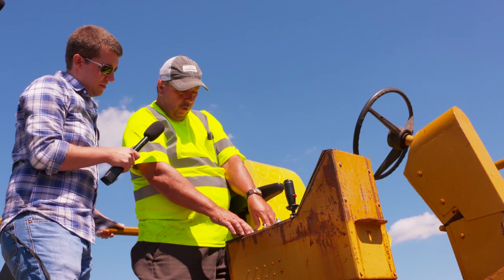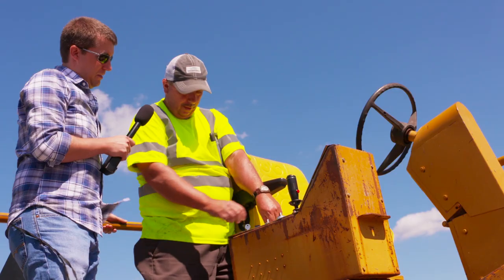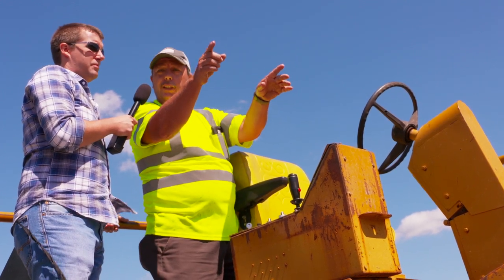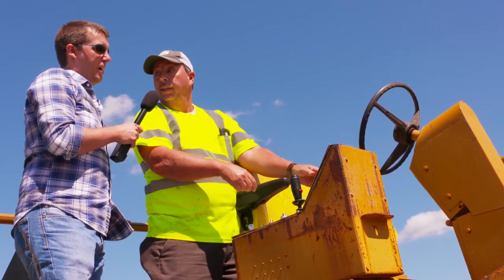This is our conveyors — this controls the right side and left side of the conveyors. You can do it on automatic where it feeds automatically from the back to the front. You can put it on front — there's two little boxes up here. A man up front can control the conveyors from up there. You've got the driver too — the driver can do it himself, however he prefers.